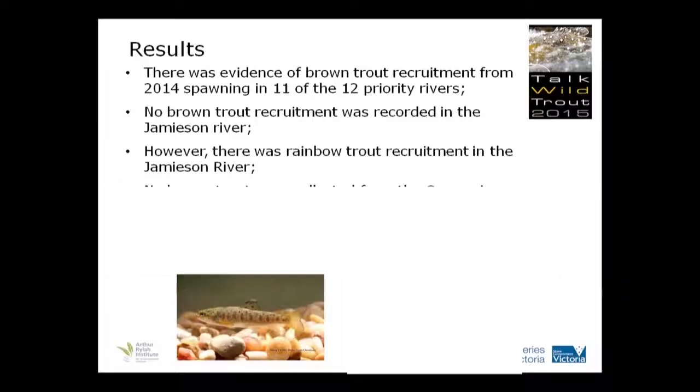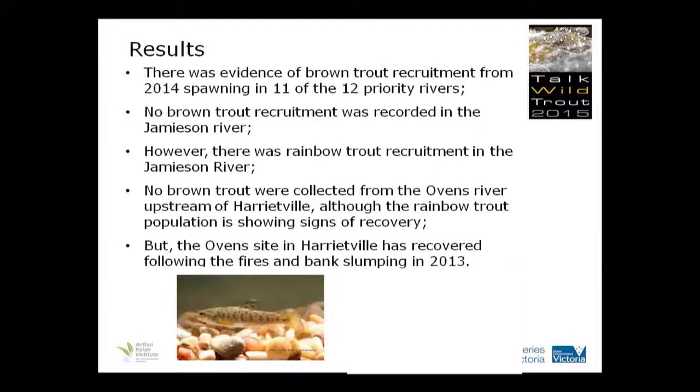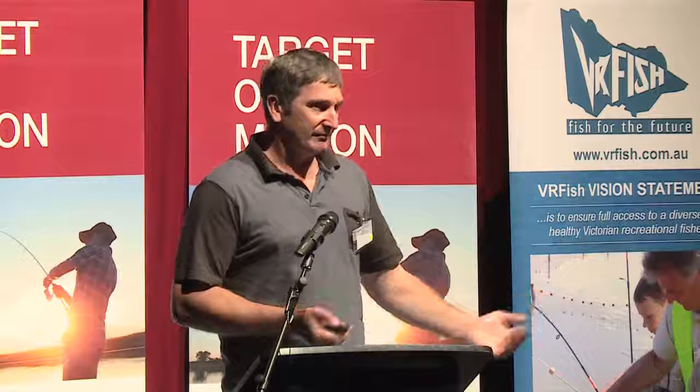However, we did pick up rainbow trout recruitment in the Jemison River last year. No trout were collected from the Arvind River upstream of Harrietville, although the rainbow trout population showed signs of recovery up there. When we did the Harrietville township site, we had to divide it into eight different sections — here's just one sample of three reasonable-sized fish from one of those sites, plus other smaller fish amongst them. A lot is happening in the Arvind — it's recovered at Harrietville. But those fish haven't pushed up further due to the big sediment slug and impact of fires that happened in 2013. These populations are pretty resilient, though, and I think it's just a matter of time before it recovers.